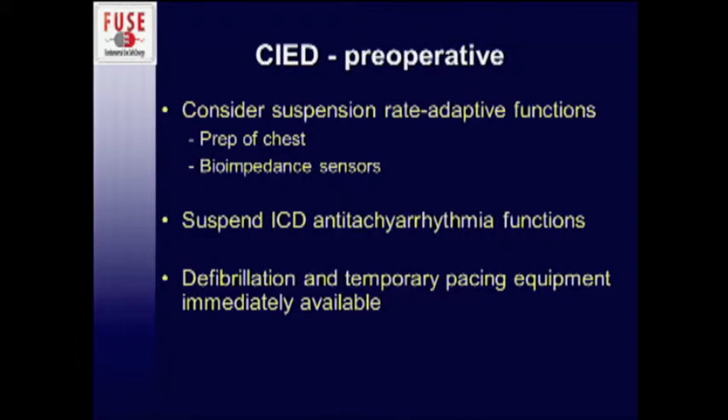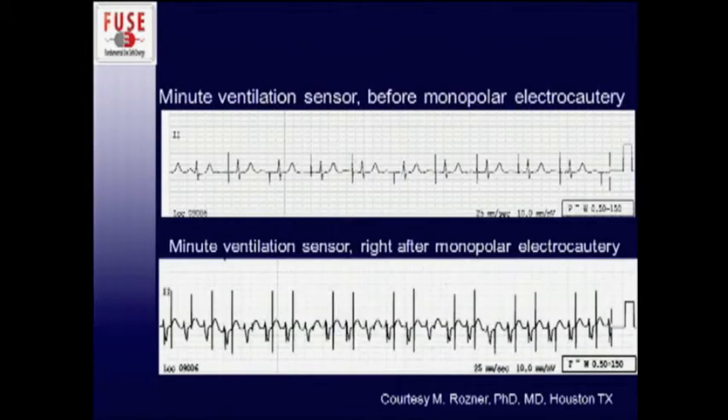In terms of rate-adaptive functions, you can even induce a rate change just by prepping the chest — these are bioimpedance monitors that can be affected by various things during the operation. You do want to suspend your ICD anti-tachyarrhythmia functions, as the risk of the patient getting shocked is fairly high otherwise. Always have defibrillation and temporary pacing equipment nearby. This is an example of rate modulation: a normal pacing rate, and then right after use of electrocautery, speeding up to a high rate, which may confound your monitoring and is not desirable for the patient.